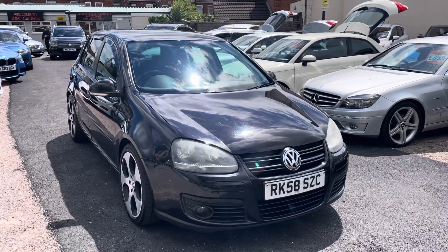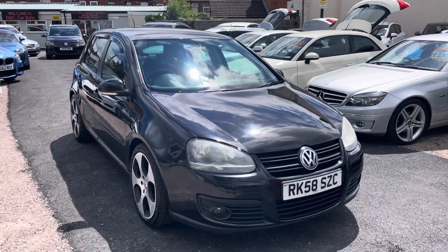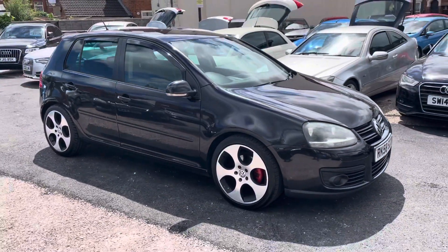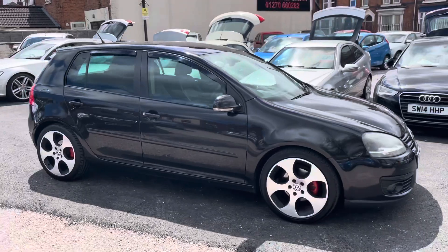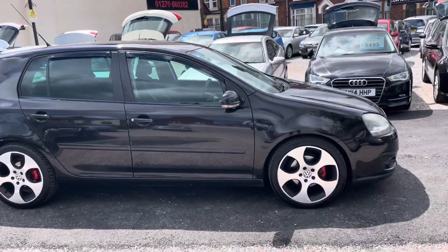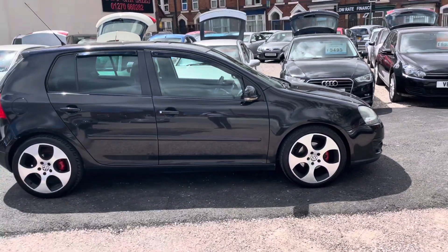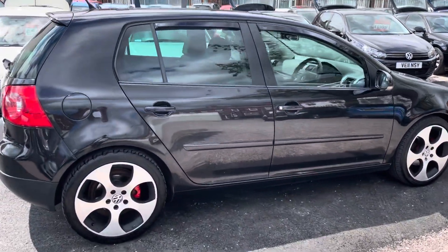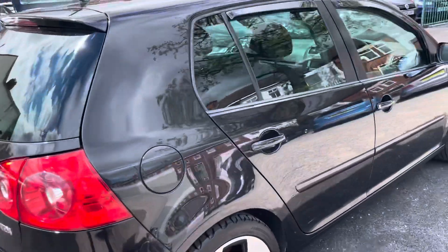Hi, it's Rich at DNC Car Sales. I'm just going to do a quick walk-around video of our Volkswagen Golf GT. This is actually one of our mechanic's cars, so it's been very well looked after. He's done all the big jobs — cam belt, water pump, dual mass flywheel — and I've put all the receipts in there and taken pictures for the advert.